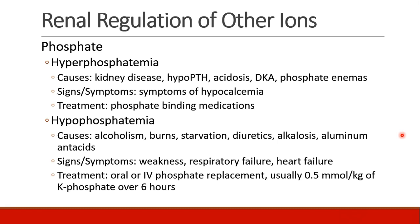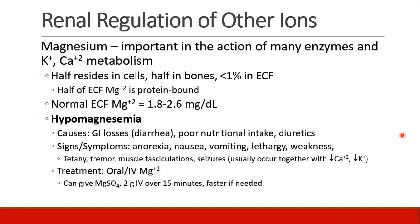Usually we give about 0.5 millimoles per kilogram of K-phos over six hours. Magnesium is very important in the action of lots of enzymes, and also in your potassium and calcium metabolism.